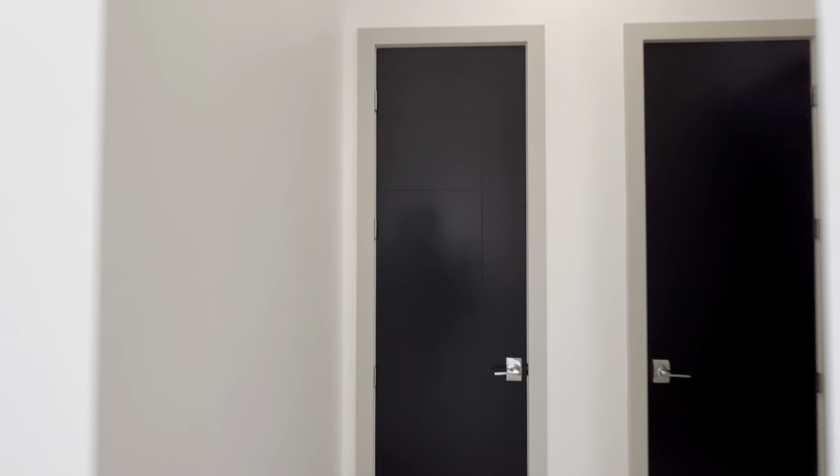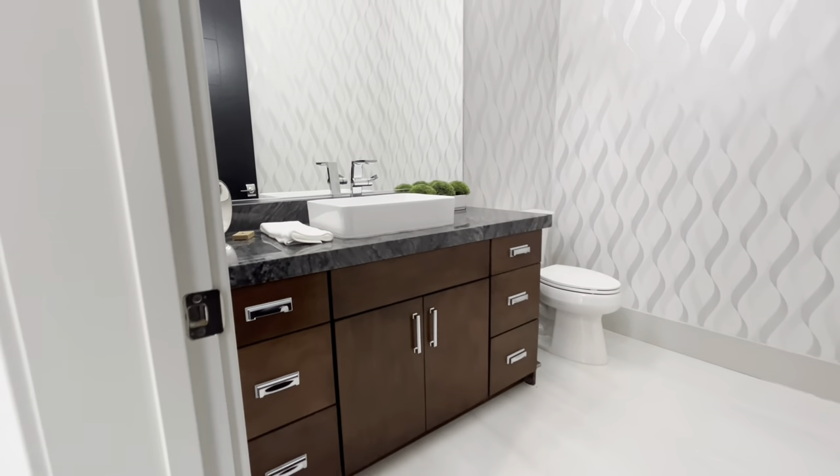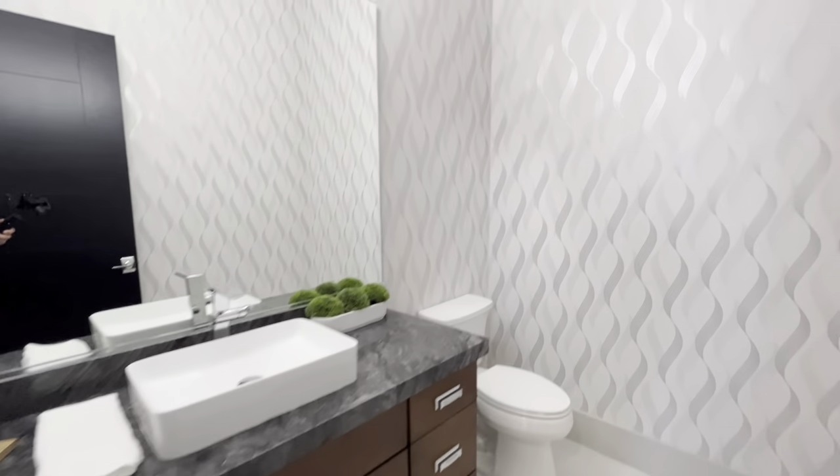Over here we have a coat closet by the front door. We have a utility closet where you can see they have some audio visual equipment. And this is the washroom — powder room. Big room with some cabinets, sinks, countertops, and all that wallpaper.